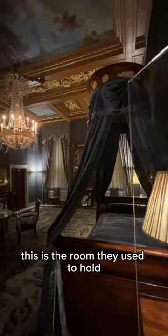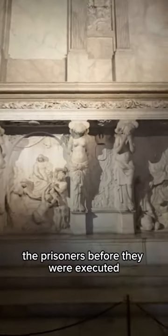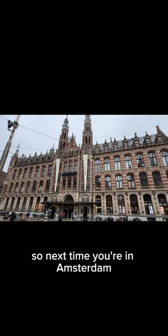The bedroom. This is the room they used to hold the prisoners before they were executed. Overall, pretty cool palace. Until next time you're in Amsterdam.